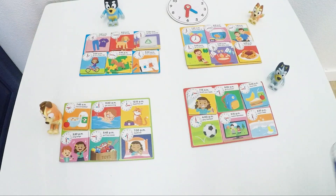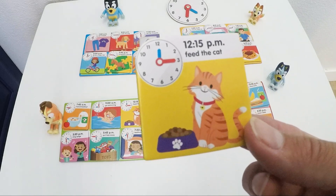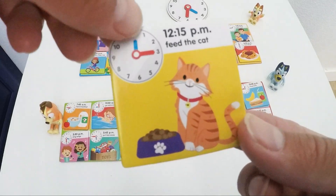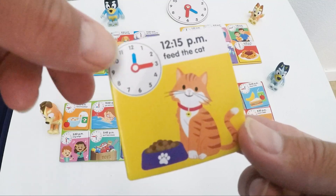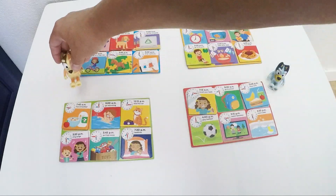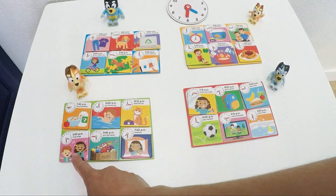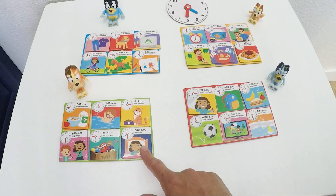Who is going to go to bed at 7:30? Mom. Now she just needs to feed the cat at 12:15 — blue is on 12 and red is on number 3. 12:15. She has breakfast, then she goes swimming, she feeds the cat, sings songs, puts away the toys, and then it's bedtime.